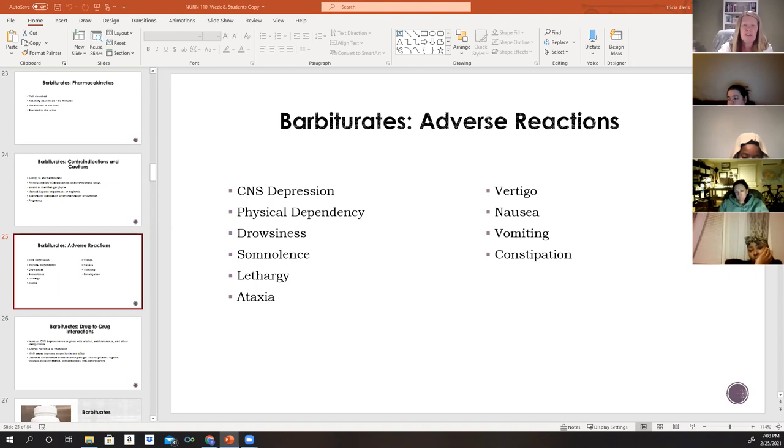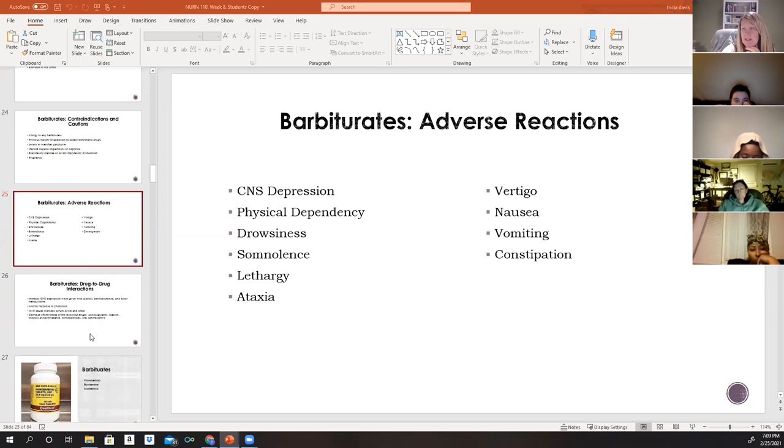The adverse effects of barbiturates are more severe than those of newer sedative-hypnotics. The older formulations produce significantly more side effects, including CNS depression, physical dependency, drowsiness, lethargy, ataxia, vertigo, nausea, vomiting, and constipation.